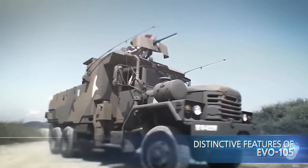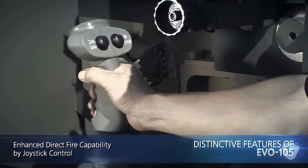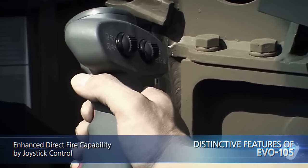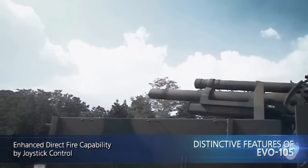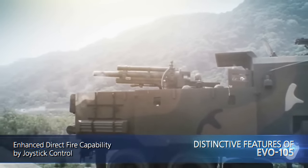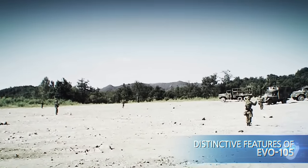Direct fire capability through rapid aiming using the joystick makes possible the demolishment of mast and mechanized troops at close range.